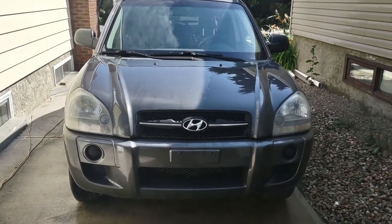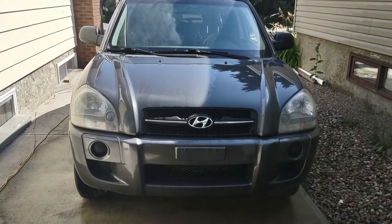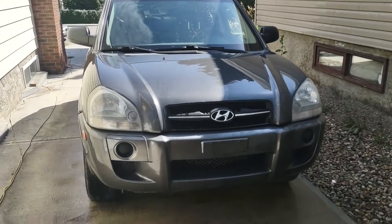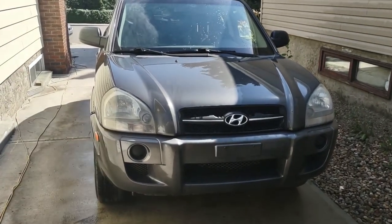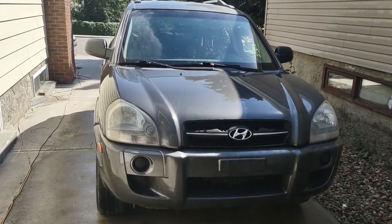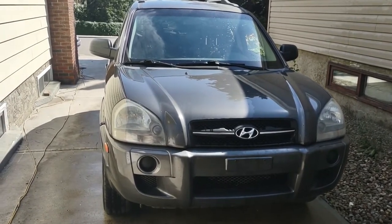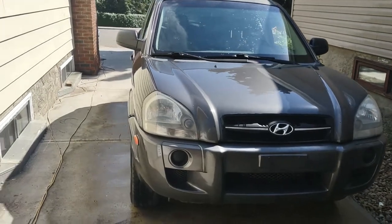2006 Hyundai Tucson front-wheel drive four-cylinder — I'm going to do a quick overview review and test drive of this car. I want to talk to you about value, something that doesn't seem to exist in cars anymore. If you find any of this content useful, please consider liking and subscribing — it's free and helps me out.